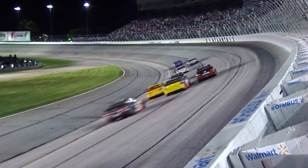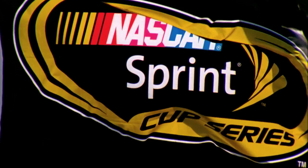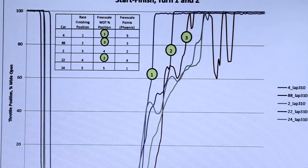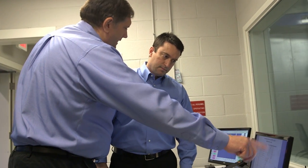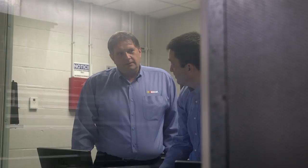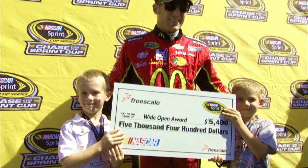The Freescale Wide Open Award is reserved for our highest level of racing, which is the Sprint Cup Series. The award is based on the criteria of the driver who drives most aggressively in the last 20% of the race. One of the parameters we look at is throttle position — we go through for each driver and sum up the amount of time spent between 90% and 100% throttle. The driver with the most time in that throttle range wins the award.